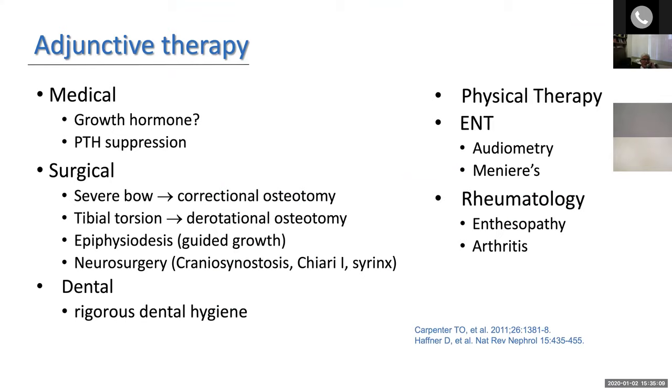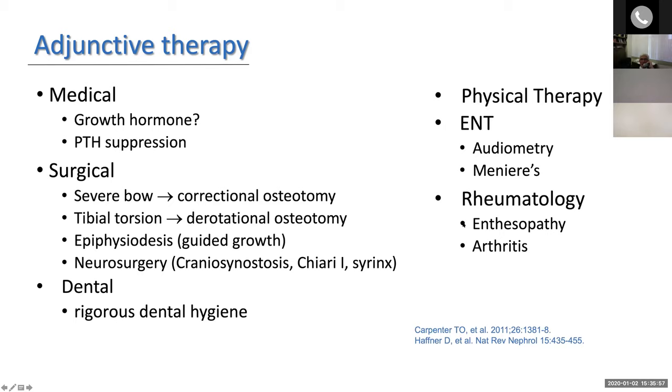This is a disorder that requires a whole team to take care of patients. Other strategies have included growth hormone and suppression of parathyroid hormone. Surgical osteotomies have been performed, and a less invasive guided growth technique has been important. Sometimes craniosynostosis can be sufficiently severe to require neurosurgery. Dentists are important because of the abscesses. Physical therapy is very important. Many adults by the time they're in their 40s begin to lose hearing; some get Ménière's disease, tinnitus, and dizziness. A rheumatologist can be helpful in that group as well. It's a multi-system disorder that requires a team of players.